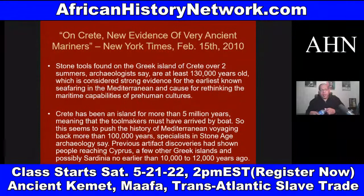Crete has been an island for more than five million years, meaning the toolmakers must have arrived by boat — 130,000 years ago. This seems to push the history of Mediterranean voyaging back more than 100,000 years, specialists in Stone Age archaeology say. Previous artifact discoveries had shown people reaching Cyprus and a few other Greek islands no earlier than 10,000 to 12,000 years ago. This is causing them to rethink everything.